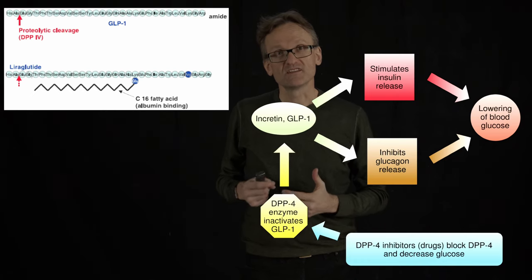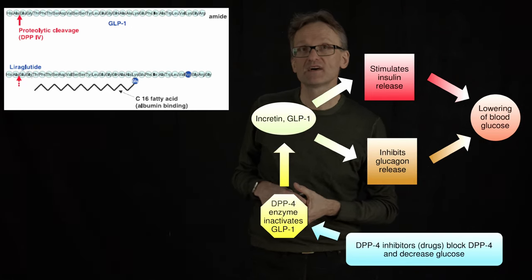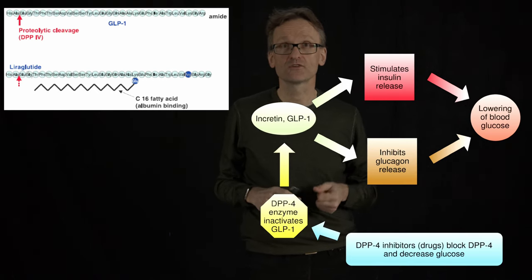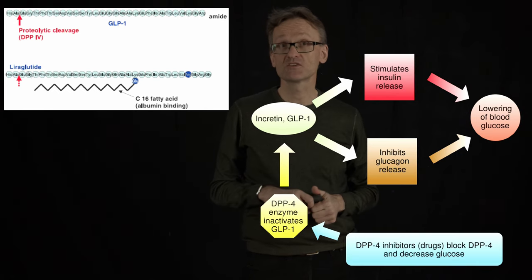What Novo Nordisk did is create a new drug called Liraglutide. This Liraglutide has a fatty acid merged to the protein — covalently bound to the protein in the middle of it. It's a relatively small fatty acid attached to a relatively small protein.